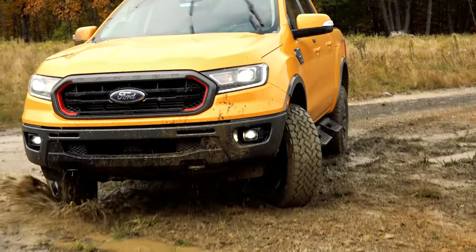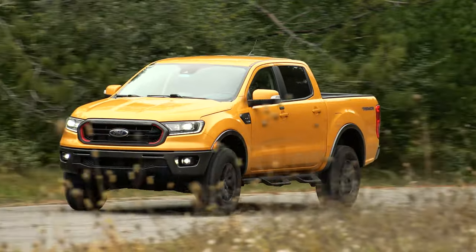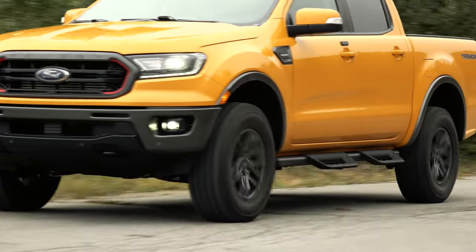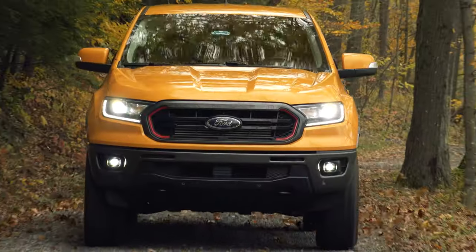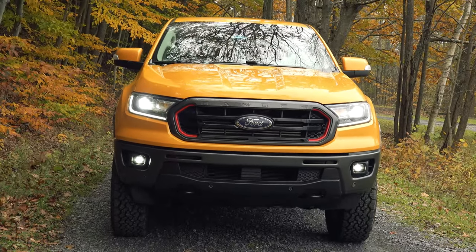This is one rugged truck with a soft side that satisfies on a number of fronts, so if you're in search of an off-road rig that still fits in your garage and is ready to go right out of the box, the Ranger Tremor would be my first choice. For TestDriveNow.com, I'm Steve Hammes.